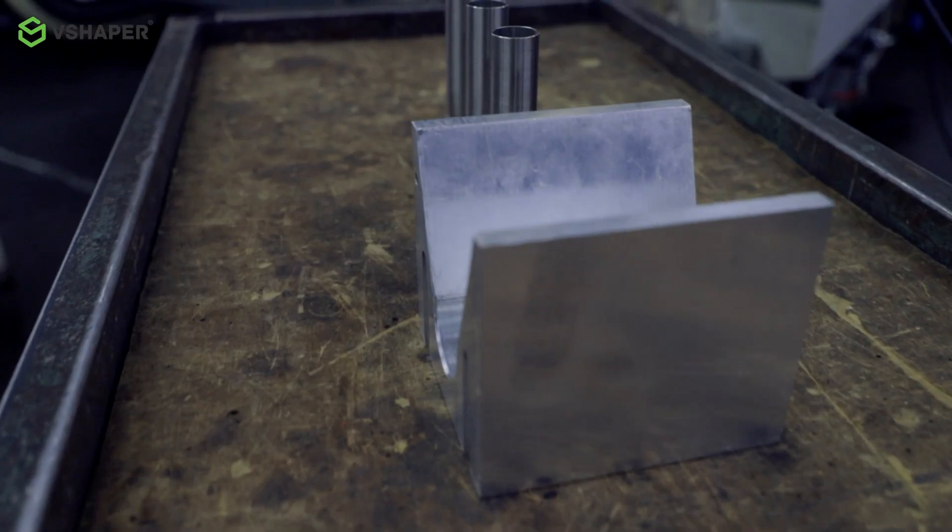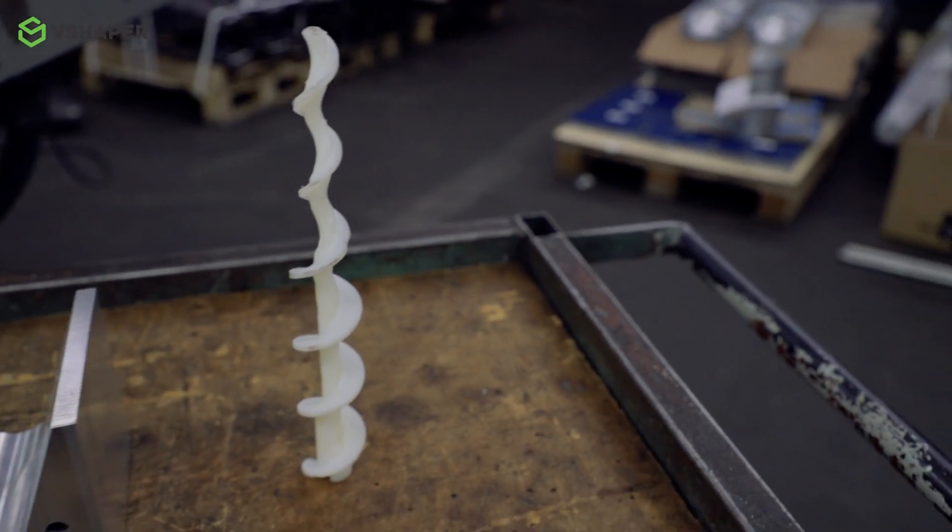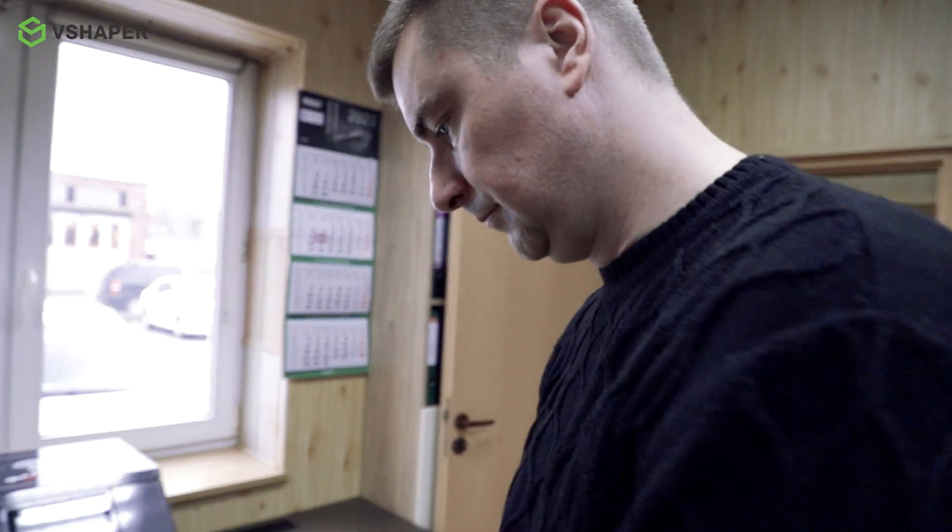For several years we have been working with a company that deals with the professional manufacturing of composite parts. We were looking for a company to 3D print a prototype component for us.